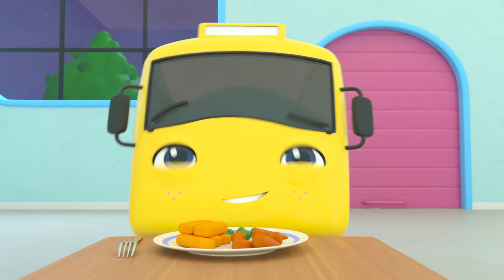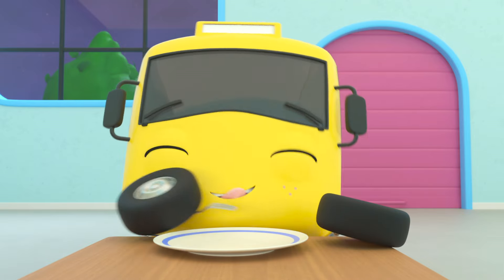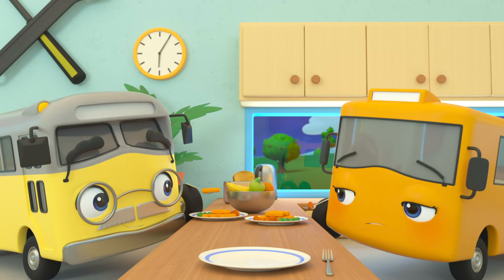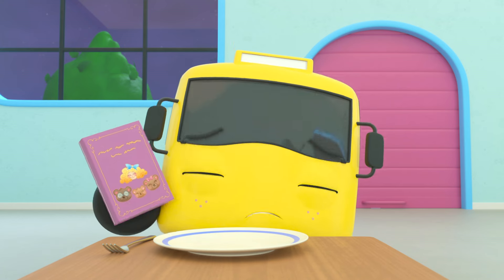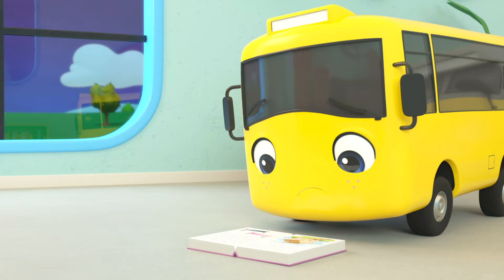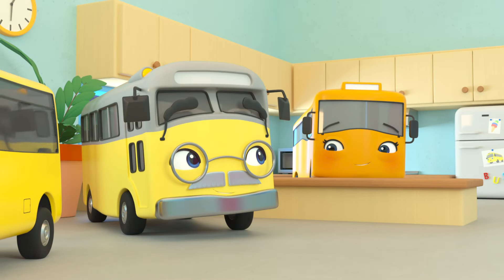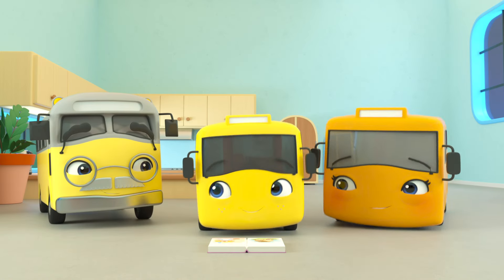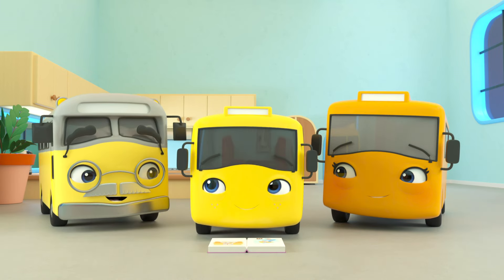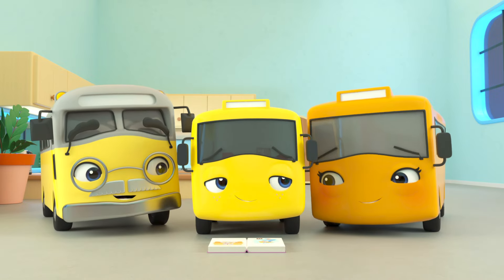Buster has some nice fish fingers and vegetables for dinner, but he's eating them all really fast — he wants to get back to the story as soon as possible! Mommy and Grandpa are still eating and can't read to him right now. Buster really wants to know what happens next! Look — he's trying to read it himself! He's not very good at reading, but he's trying really hard! Wow — he's getting it! Mommy and Grandpa are so proud of him! Good job, Buster! But oh dear — he's getting sleepy too!